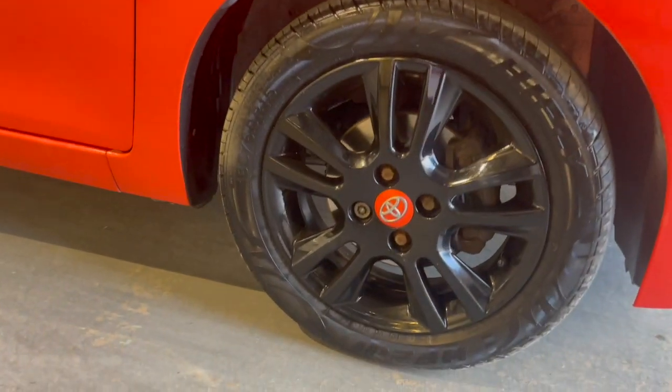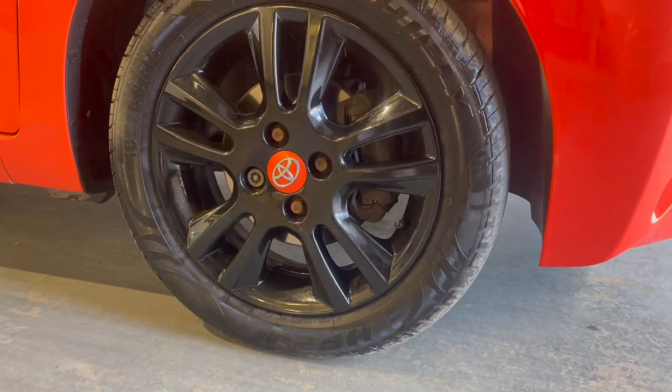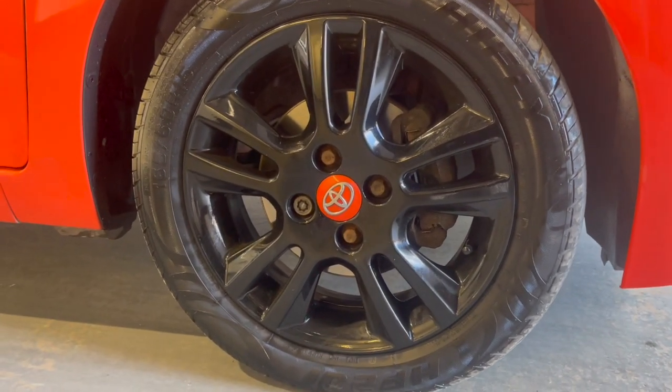Going down to the alloys, you get the 15 inch multi-spoke alloys finished in black. You've also got orange Toyota centre casings.